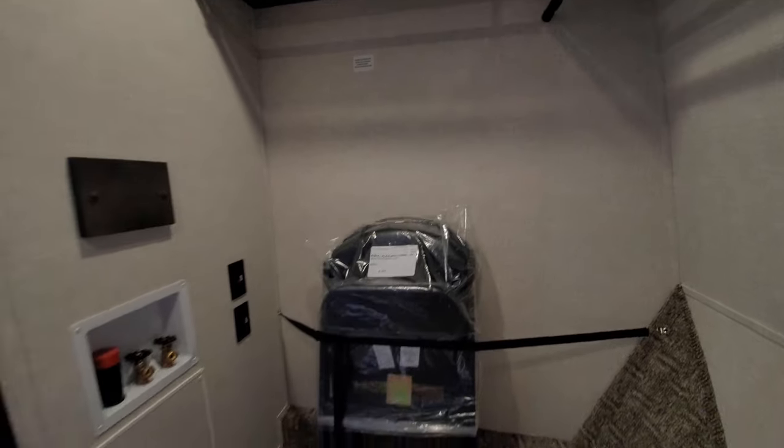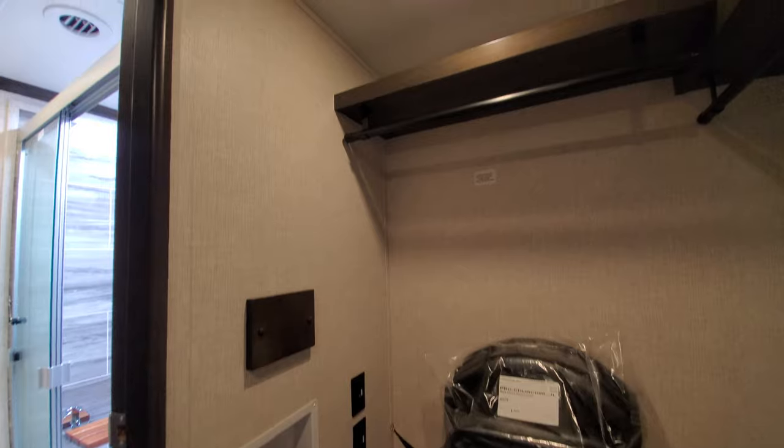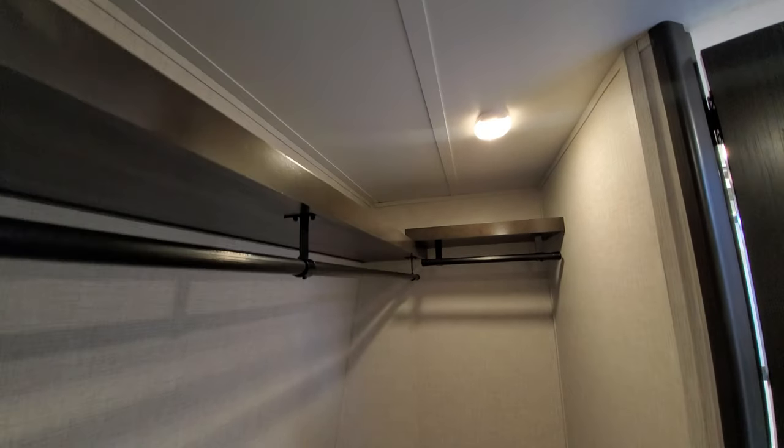And then your walk-in closet — that's right, walk-in closet. There's a washer/dryer prep area, right where those chairs are basically. Shelves with hanging rods — very well lit in here, it does not feel dark at all.